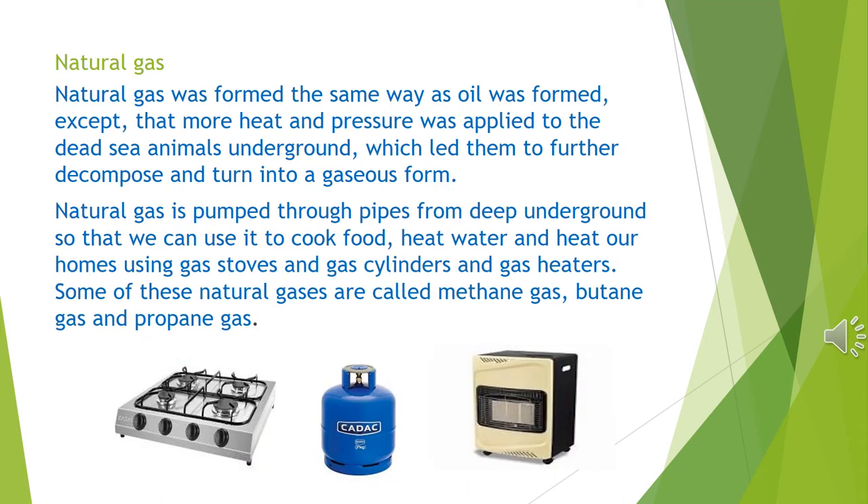Natural gas was formed the same way as oil was formed, except that more heat and pressure was applied to the dead sea animals underground, which led them to further decompose and turn into a gaseous form. Natural gas is pumped through pipes from deep underground so that we can use it to cook food, heat water and heat our homes using gas stoves, gas cylinders and gas heaters. Some of these natural gases are called methane gas, butane gas and propane gas.